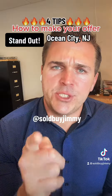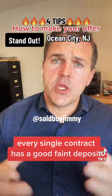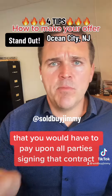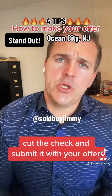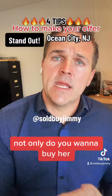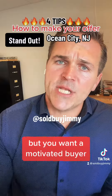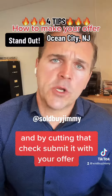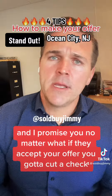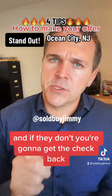Tip number four: cut a check. Every contract has a good faith deposit due upon all parties signing. Cut the check and submit it with your offer. It shows you're serious and ready to go. Sellers want not just top dollar with the best terms, but a motivated buyer — and submitting that check with your offer shows motivation. If they accept, you've already got it done. If they don't, you'll get the check back. Either way, it makes your offer stand out.